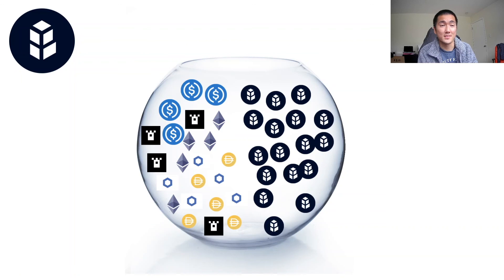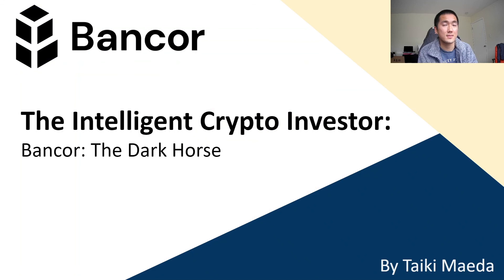None of this is financial advice, obviously. I don't even own BNT tokens, so I don't know why I'm shilling it. I'm hoping for a dip, but that's the conclusion of this video. I think Bancor is truly a dark horse in the AMM/DEX space, and I think there's so much potential for it to be a liquidity dark hole.